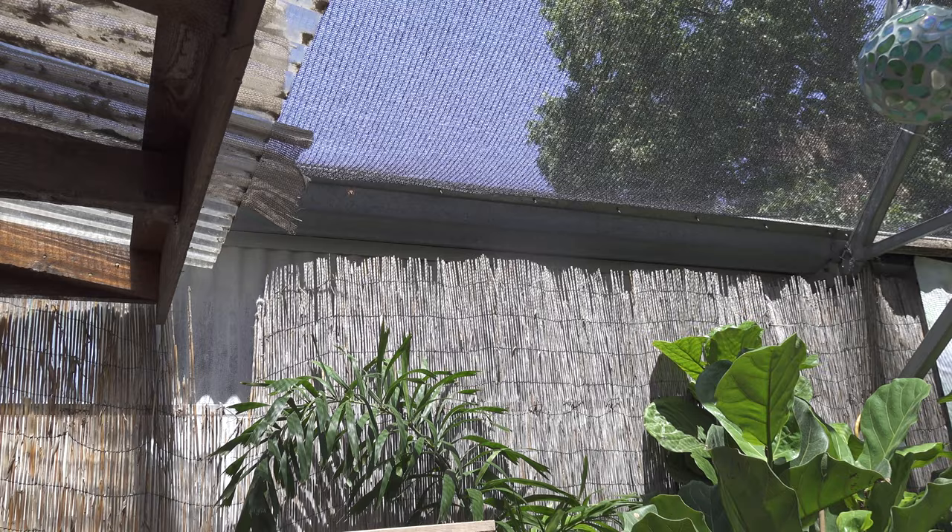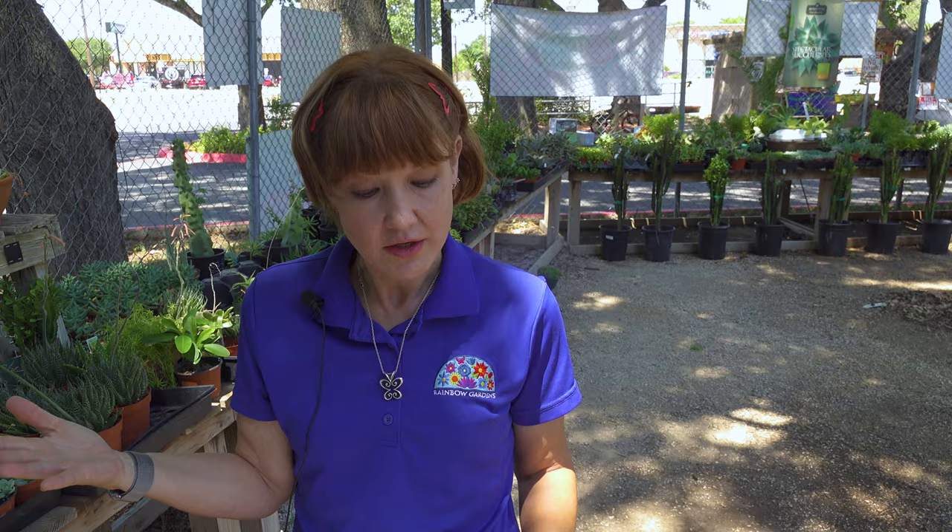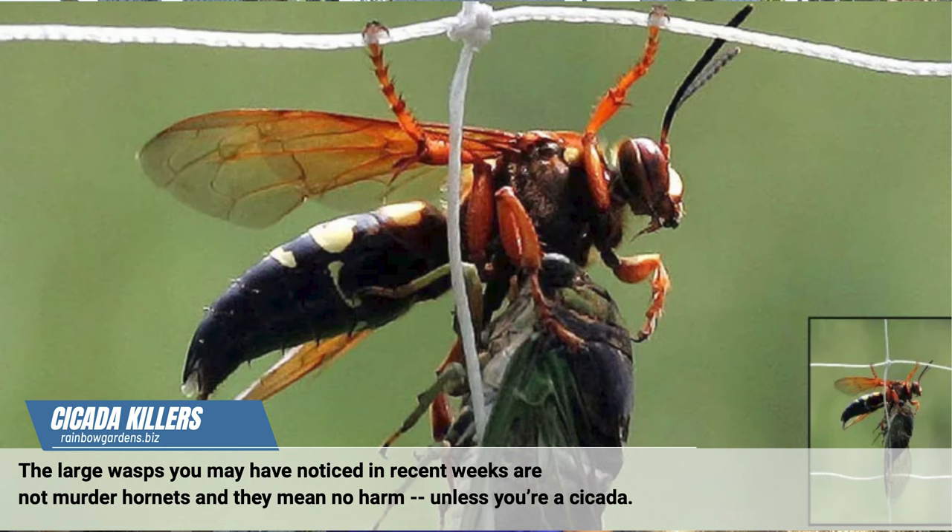Hi guys, Robin from Rainbow Gardens, and we are going to talk today about cicada killers. Cicada killers are one of the largest wasps in the United States. They can reach about an inch and a half long and they are considered beneficial insects because they do prey on adult cicadas.